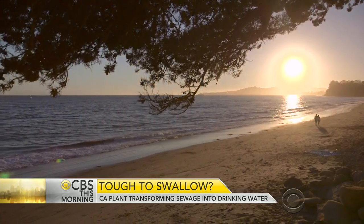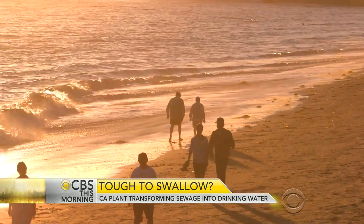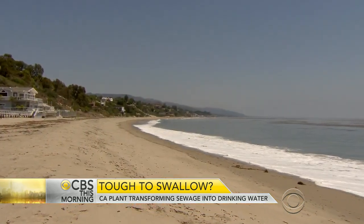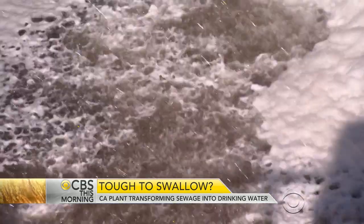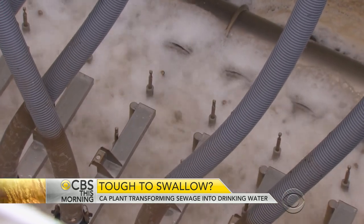The Pacific Ocean is California's calling card, the Golden State's front door. But it's often treated as the back door. Southern California dumps 1.3 billion gallons of treated sewage off the coast every single day. This is wastewater that's been treated to a degree that it's safe to discharge into the ocean.